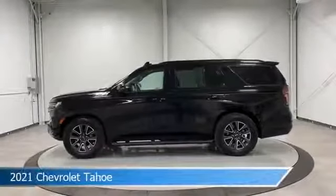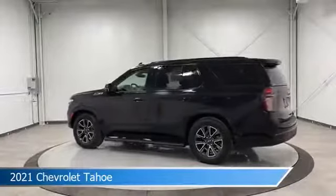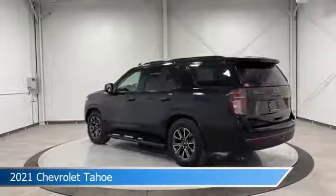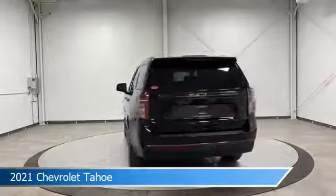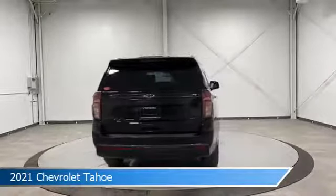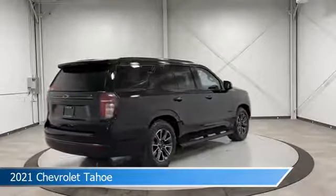Take a look at this 2021 Chevrolet Tahoe, equipped with a 10-speed automatic with overdrive transmission in black. This car comes with some great features including Android Auto, child safety locks, anti-lock brakes, Apple CarPlay, and more. Come in and check it out today.